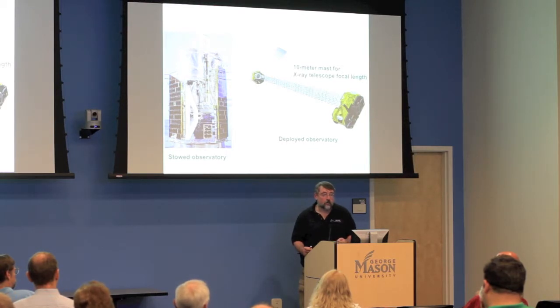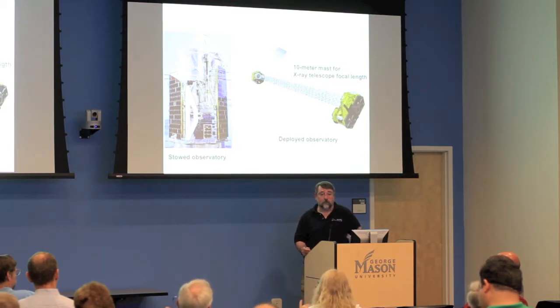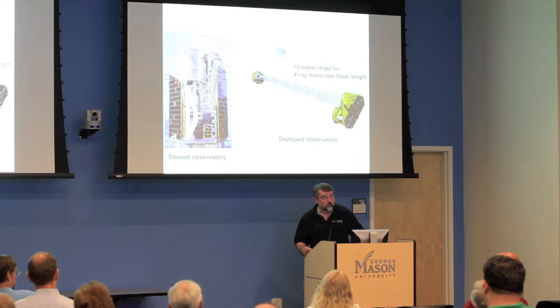We applied two years ago for a SMEX announcement for this ICON mission, and we just found out three weeks ago that we're getting funded. We'll get a small batch of money for the next year to do phase A studies to convince NASA we have a solid plan, with the goal of funding, building, and launching the mission in 2017.